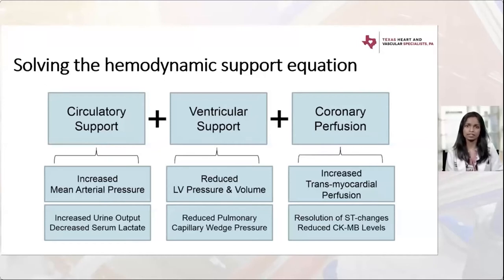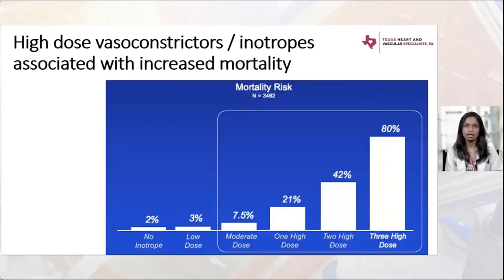Urine output is a good marker since 20% of cardiac output is supplied to the kidneys, making it a quick measure of how the body is doing overall. We also want to reduce intracardiac filling pressures such as LV end-diastolic pressure and the wedge. Initially, most clinicians would not jump toward mechanical circulatory support — we prefer to exhaust some medical management first, but there are limitations.